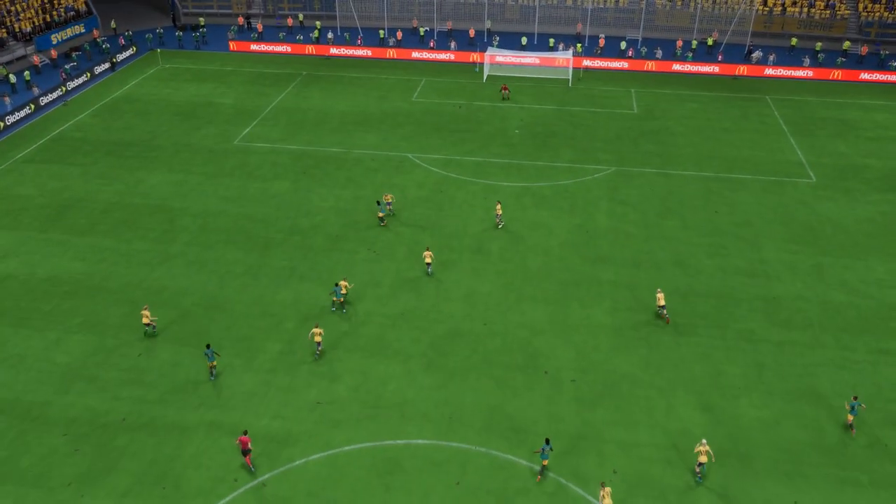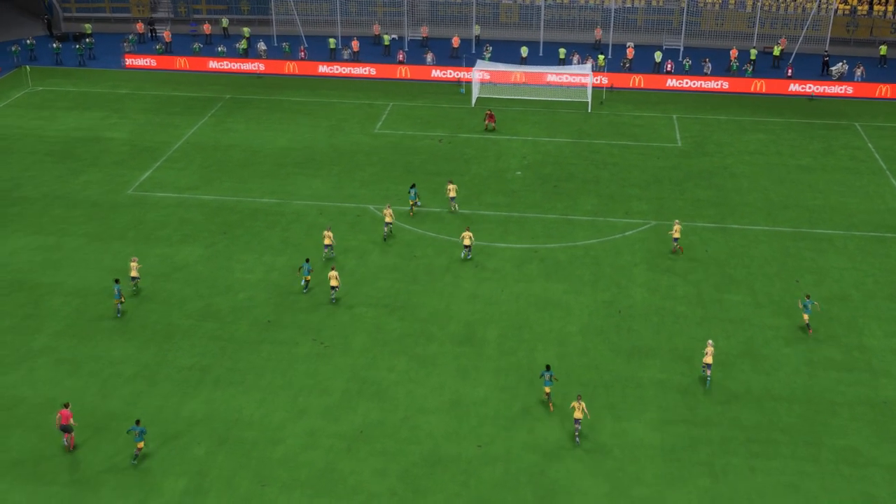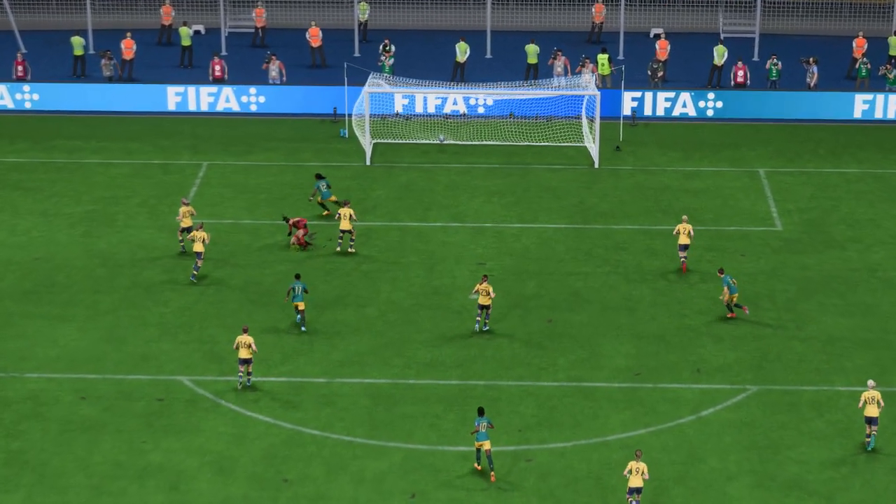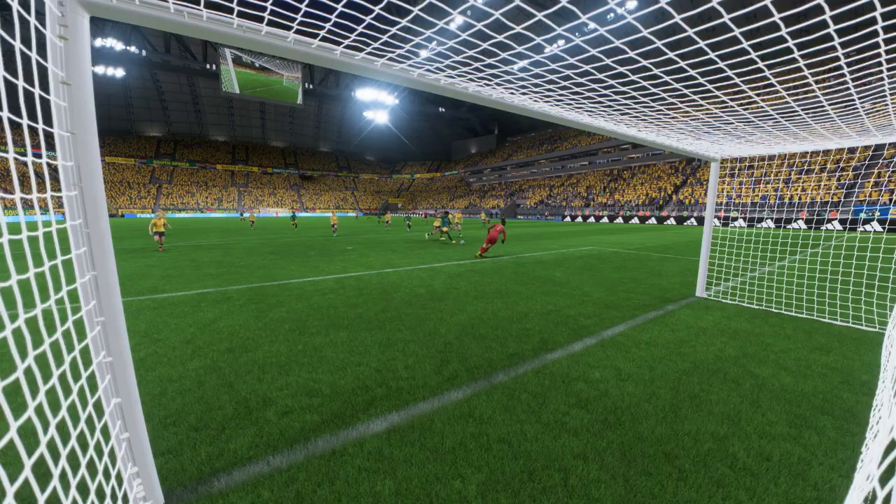Well, here it is again. And it's all about the pace in transition — they're so quick to get out from the back. Just look at that finish: 1v1 against the keeper and she hits it with power. It's a great goal.